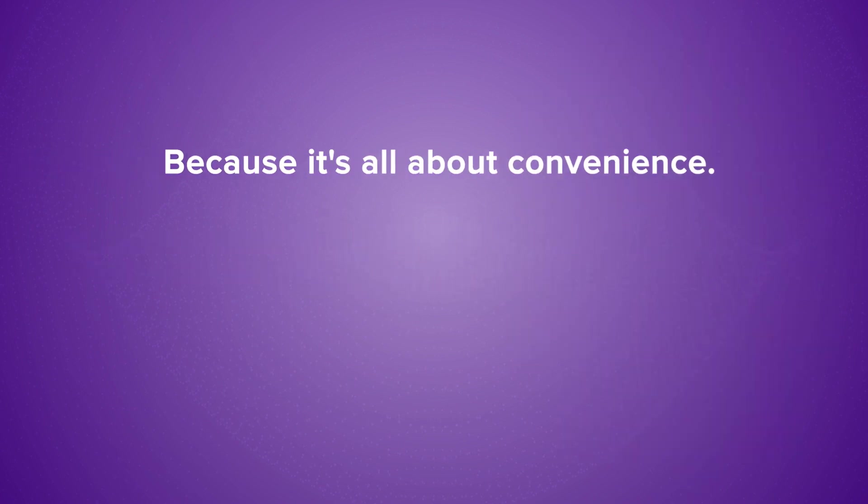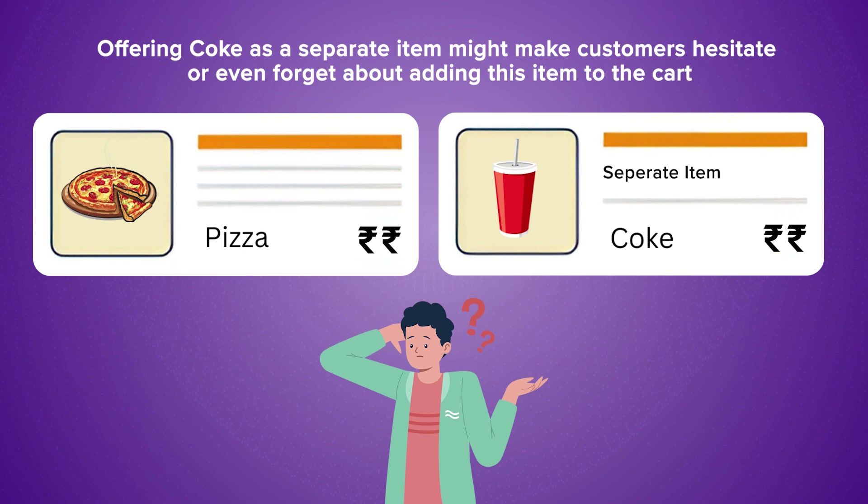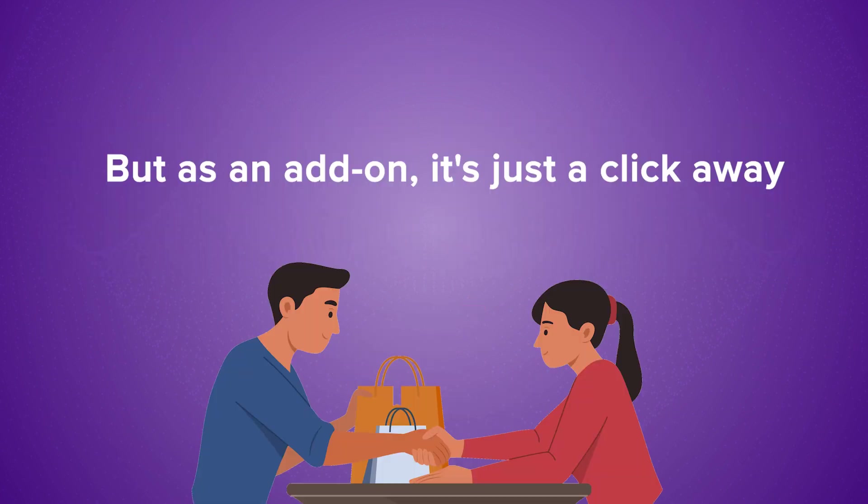Why? Because it's all about convenience. Offering Coke as a separate item might make customers hesitate or even forget about adding this item to the cart. But as an add-on, it's just a click away.